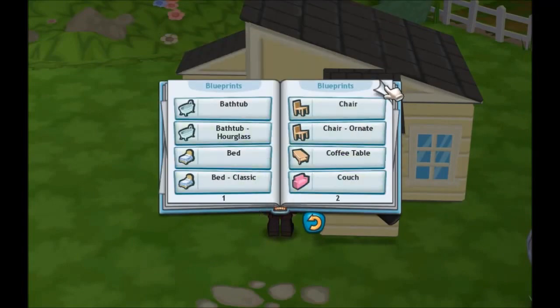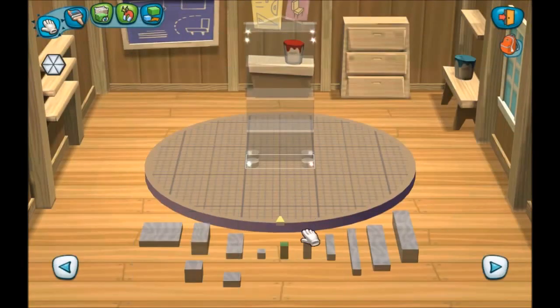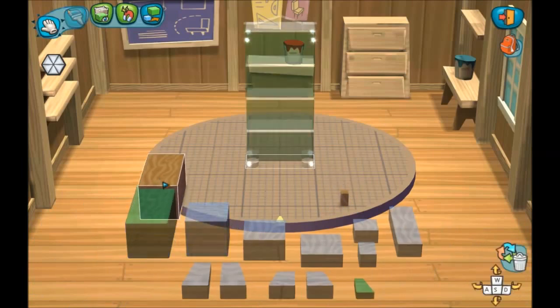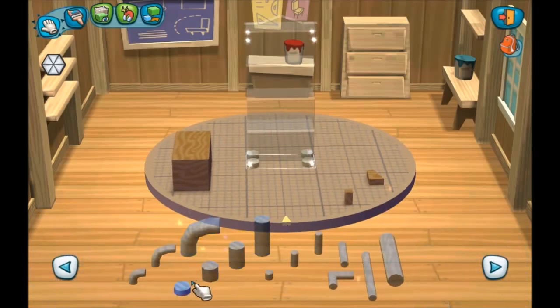I think we are going to start with the kitchen. And I'm just going to take these blocks that we need here.